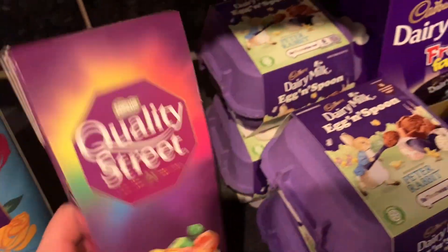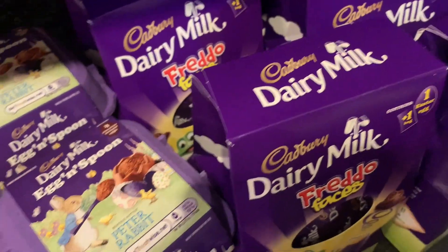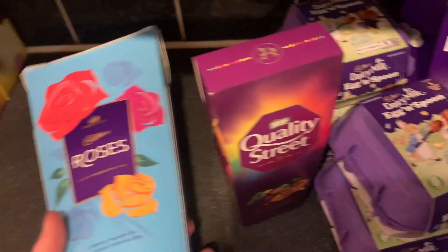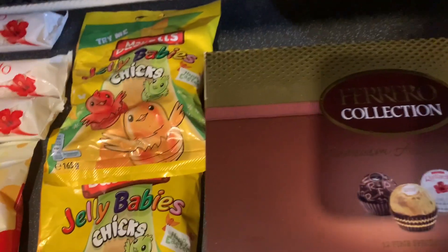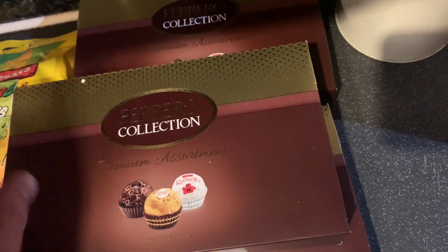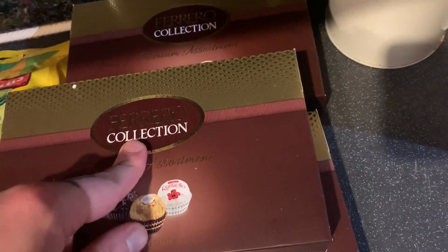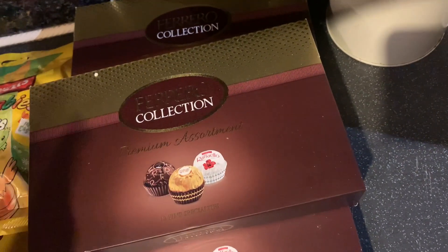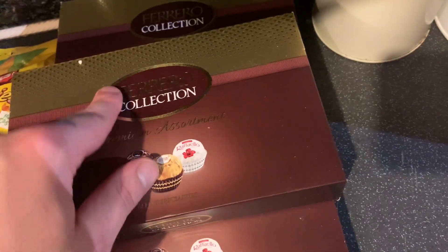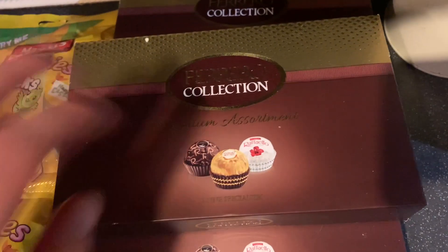We have some family members who don't actually like Easter eggs — really random — so we always just buy them a box of chocolates instead. We've got one Quality Street and a box of Roses. Then these Ferrero Rocher collection, premium assorted — you get 12 in there and we got three of them. We're giving one to our neighbour and one to our home delivery driver, who is honestly so amazing. We always leave it on the doorstep with a little card for him.